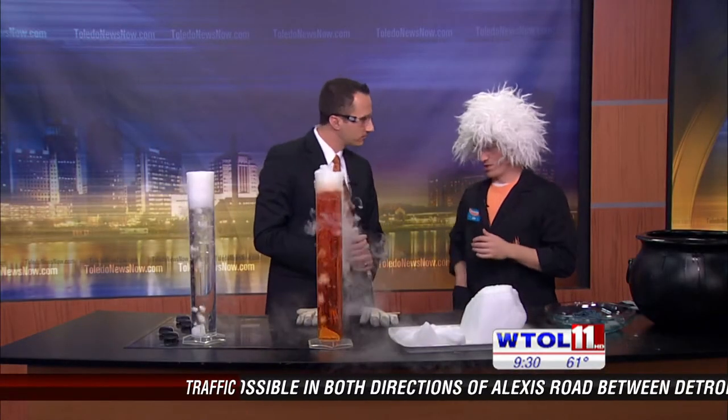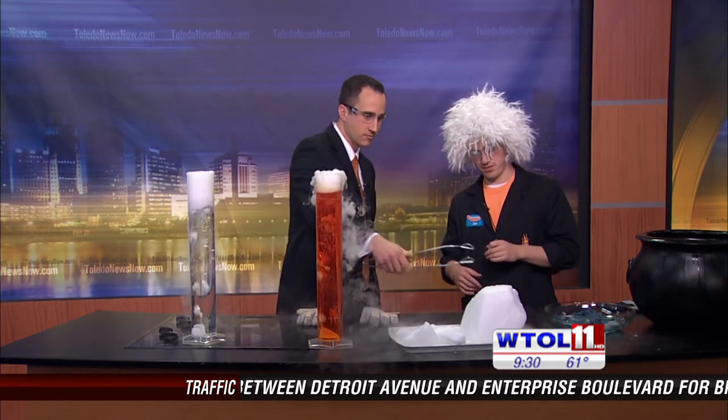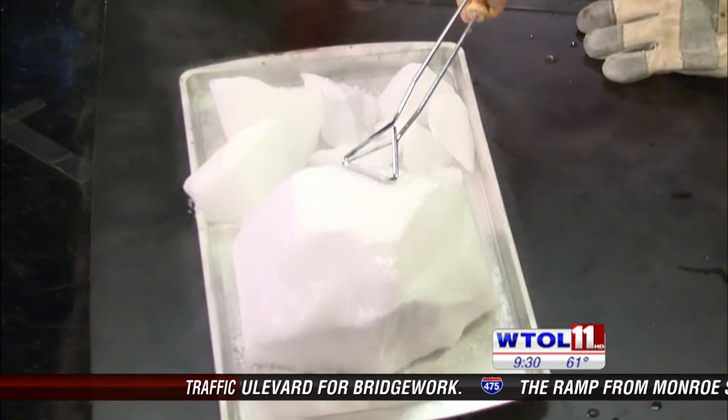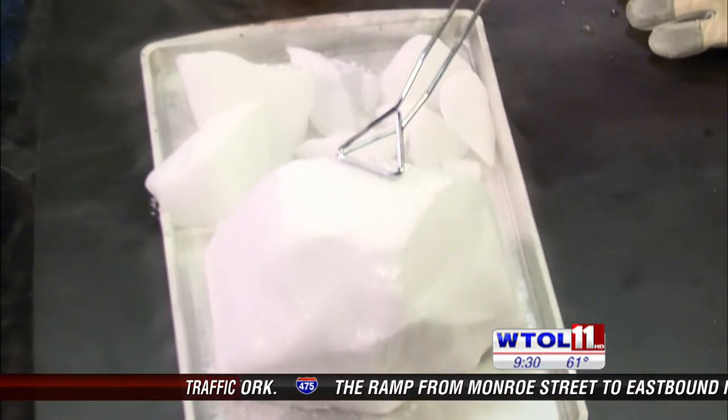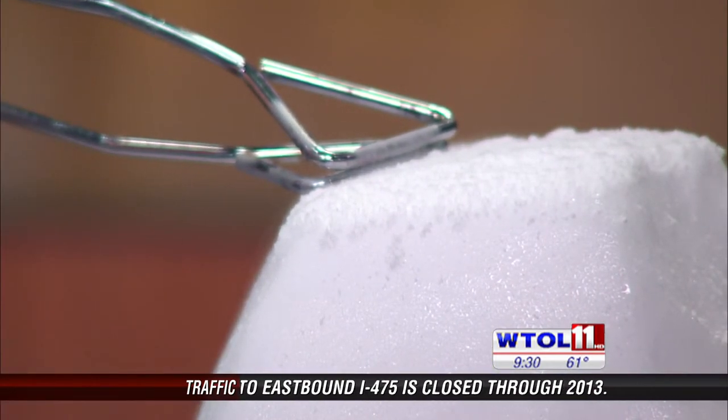Dry ice is very good at rapidly cooling things down. Take these metal tongs and just touch them to a block. Can you hear that? It's a high-pitched sound — like a witch sound! What it's doing is trying to cool down those tongs.